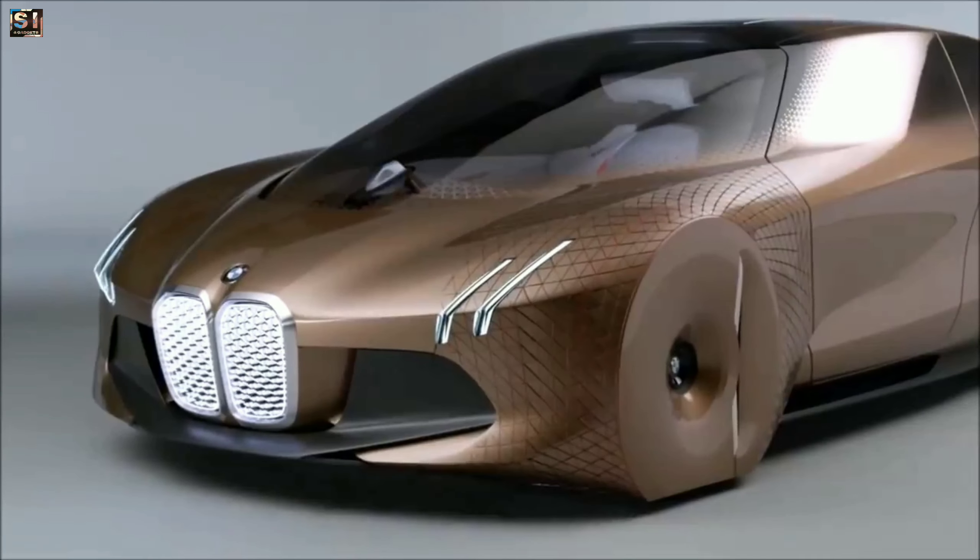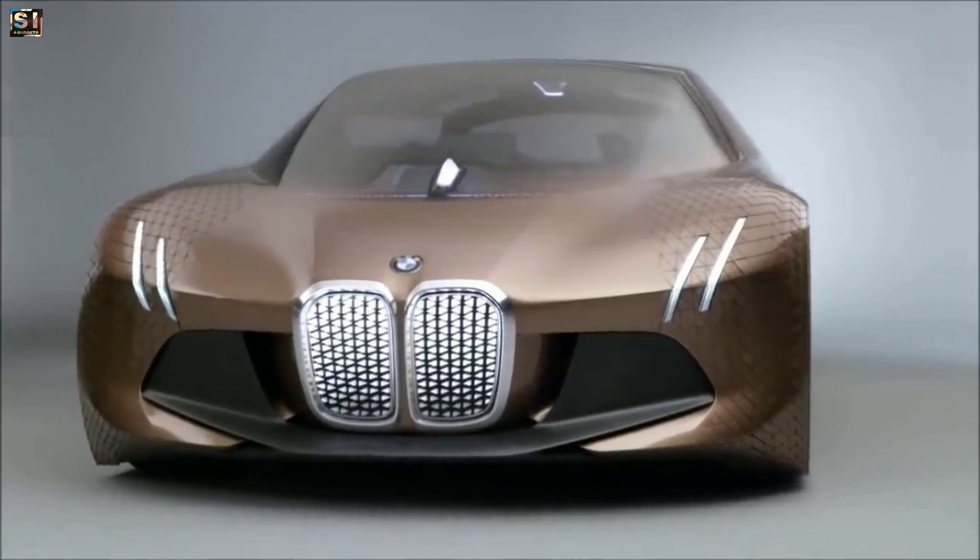Overall, the BMW Vision Next 100 is a concept car that showcases BMW's vision for the future of mobility.